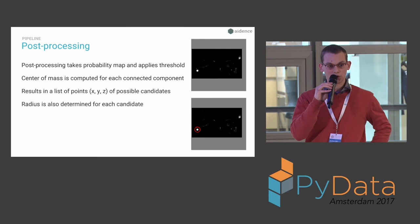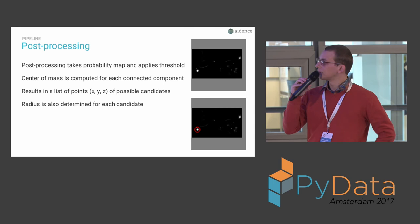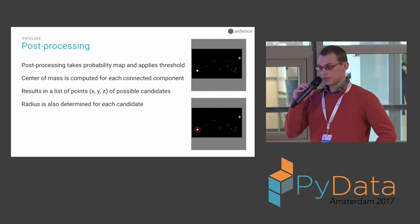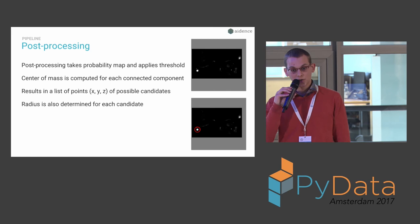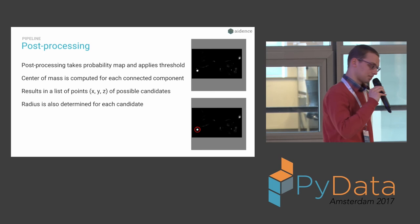Once we have the probability map of the whole volume showing where nodules occur, the post-processing stage thresholds this probability map and determines — for each connected component found after thresholding — the center coordinates and the radius, to get statistics of that nodule. We call these candidates. The result of this step is a list of XYZ coordinates of all candidates found, and because we focused on sensitivity there will be many false positives at this stage.